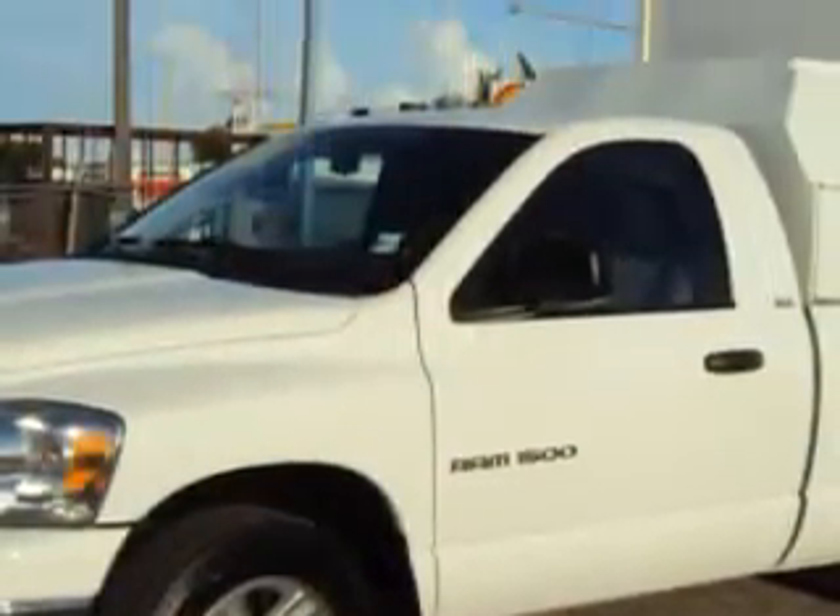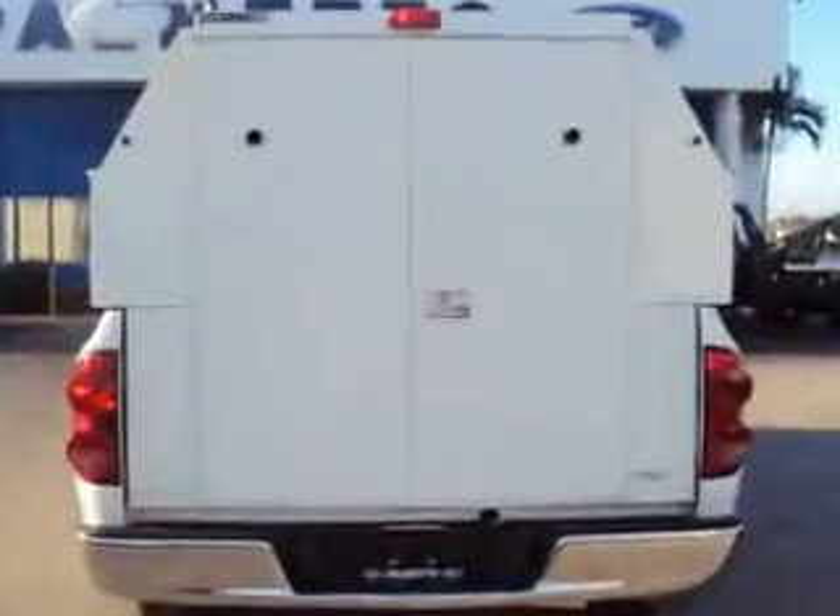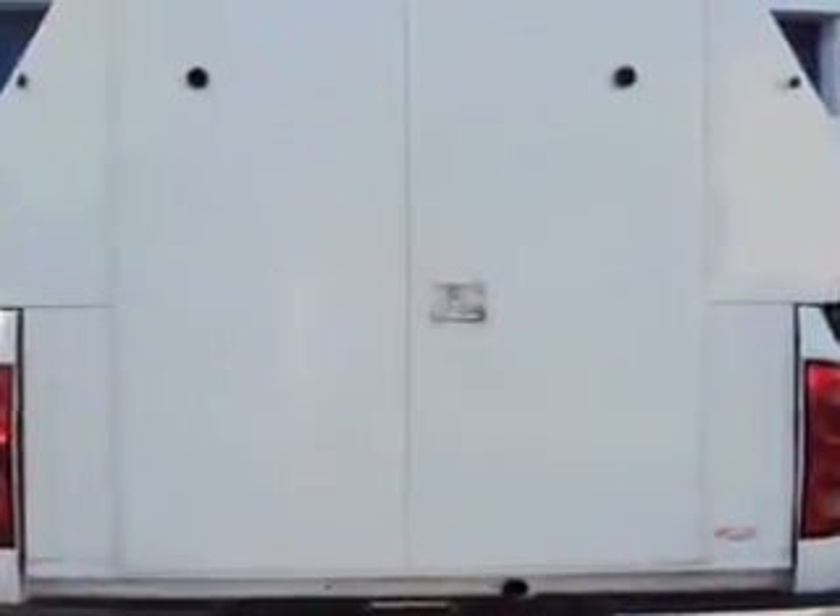Check out this bright white clear coat 07 Dodge Ram 1500 SLT, equipped with an 8-cylinder engine and an automatic transmission with 66,730 miles. Enjoy this utility truck with features like cruise control,